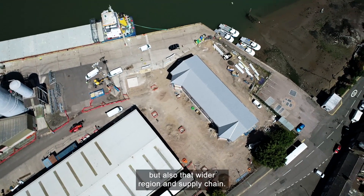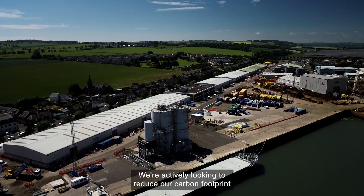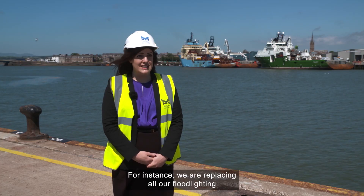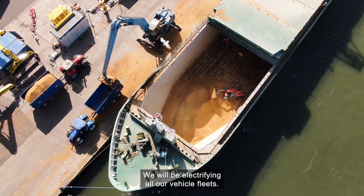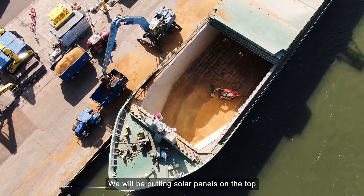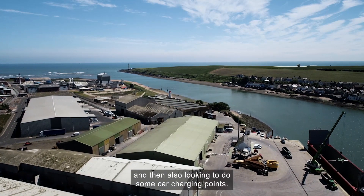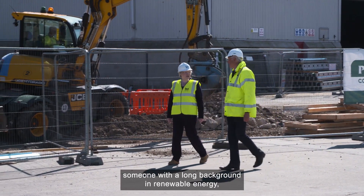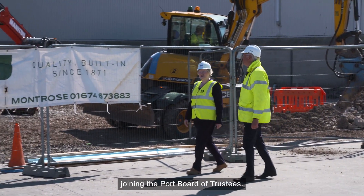It's a fantastic piece of business. It's going to benefit not only the port, but also that wider region and supply chain. We're actively looking to reduce our carbon footprint within the port — for instance, we are replacing all our floodlighting to LEDs, that's a major step for us. We will be electrifying all our vehicle fleets, putting solar panels on the top of all our warehousing, and also looking to add car charging points. And it's that ethos which led to Dorothy Shepherd, someone with a long background in renewable energy, joining the Port Board of Trustees.